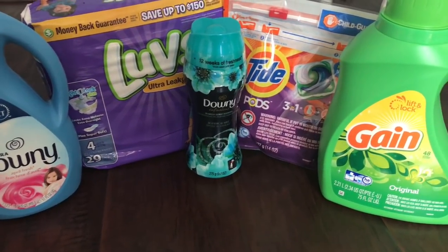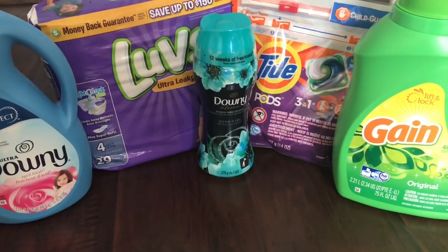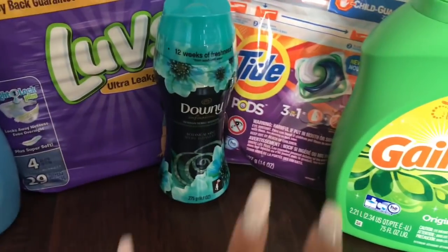Hey friends, welcome back! Here's my Dollar General haul. I followed it exactly like my breakdown, so if you saw my breakdown video you're good to go. The subtotal was $11.20, so let's start.